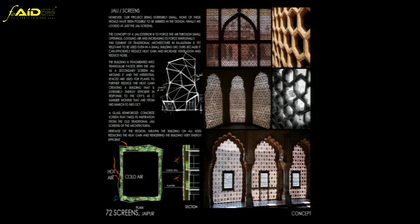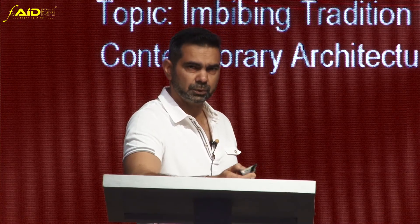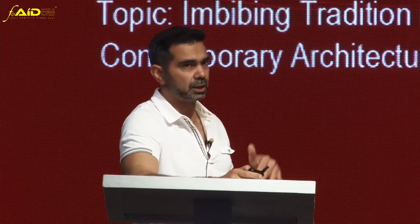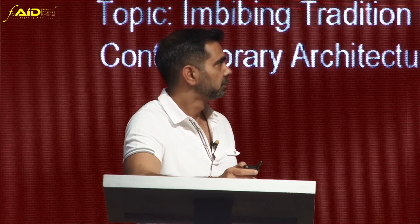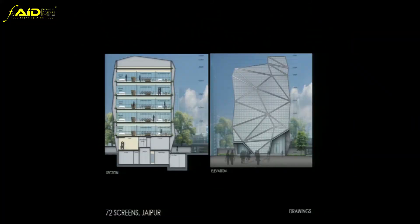The Jali wraps around the entire building, creating an envelope. It reduces heat gain by 30%, making the building energy efficient. It allows windows to be open in good weather, which starts next month for four months. The plan is relatively simple — the service core is on the southern side to reduce heat gain, and the columns are on the periphery, giving complete flexibility on every floor based on client requirements for cabins or open workstations.